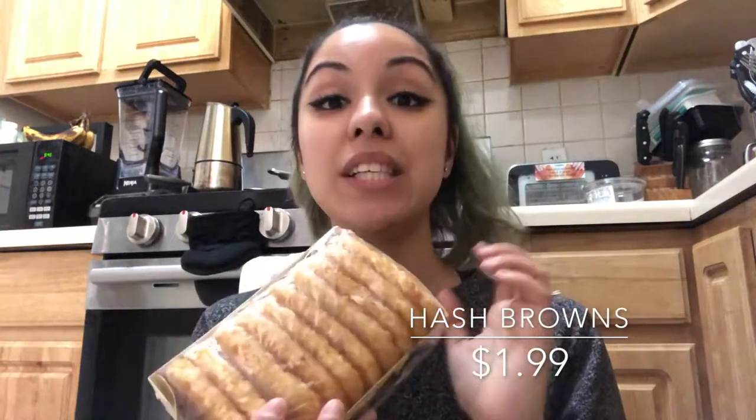I got the Trader Joe's hash browns. There's an app called 'Is It Vegan?' that I recommend everyone download — that's literally what I use when I grocery shop. If any ingredients look questionable, it'll tell you if something is vegetarian or vegan and break down what makes it non-vegan. It's a free app and it's very helpful.